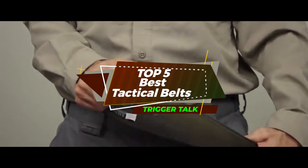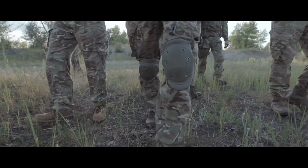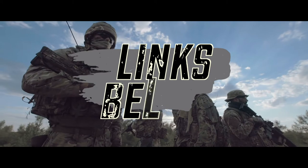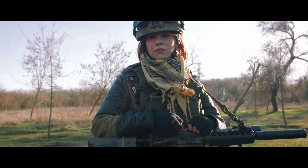In this video, we compiled a list of the top 5 best tactical belts on the market today. Be sure to watch till the end for our best recommendation. If you want more information or updated pricing on the products mentioned here, check out the links in the description below. If you have another product you'd like us to review, let us know by leaving a comment down below. So, without further ado, let's get started.